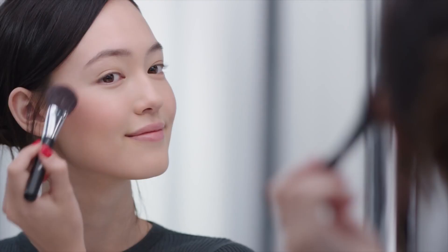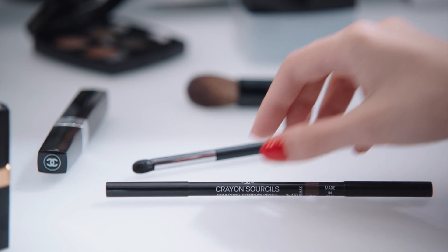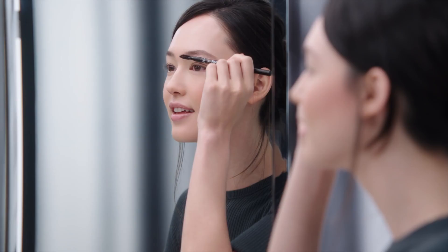Looks really nice. Next, I brush and fill in my eyebrows with Crayon Surcil.